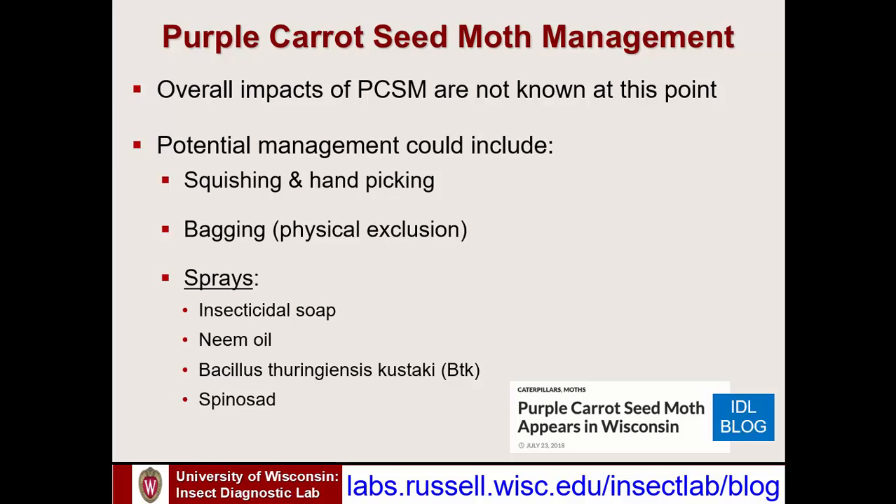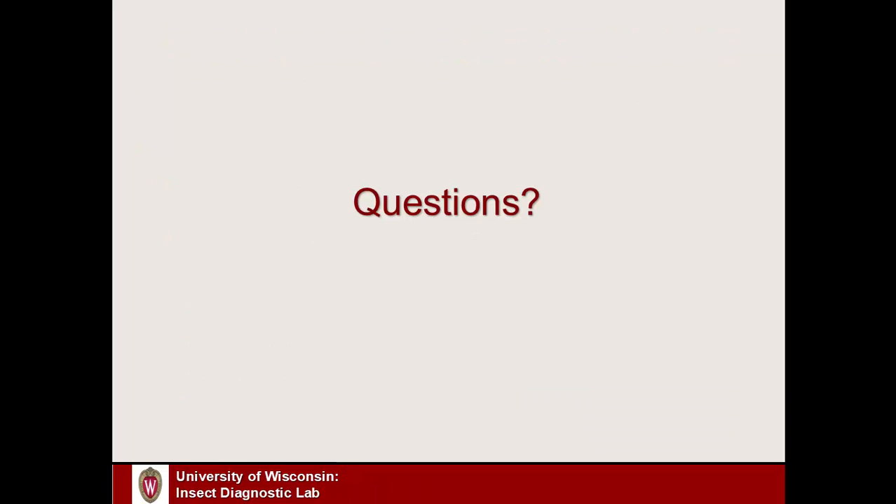If you'd like to know more about the purple carrot seed moth, there is a post on the blog on my website called 'What's Crawling in the Lab.' Please feel free to visit the web address shown and browse the blog entries — it's from July 2018 and has additional information on this insect.